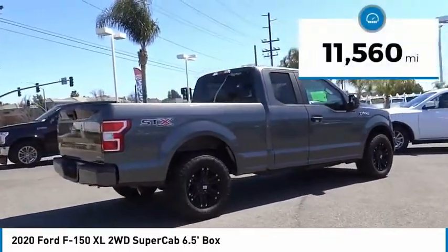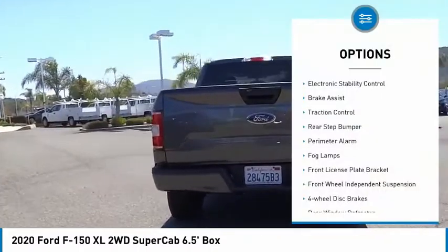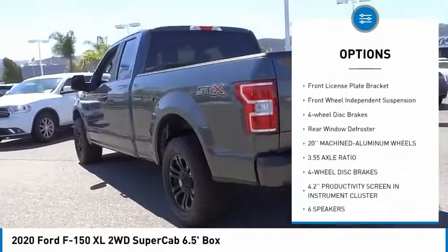This vehicle has less than 15,000 miles. Here are some of this vehicle's great options: electronic stability control, brake assist, traction control, rear step bumper.